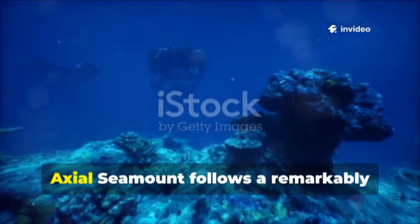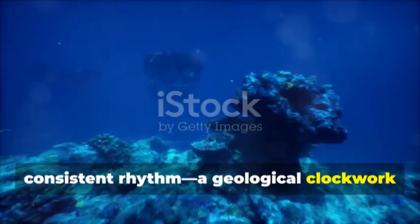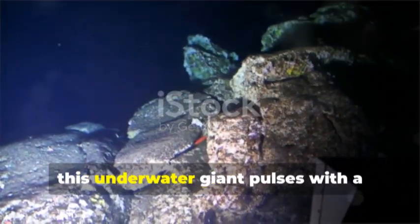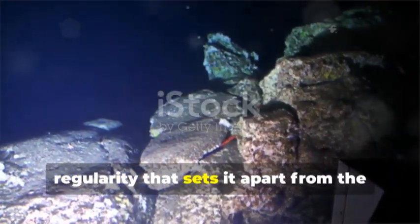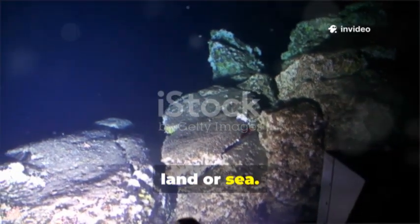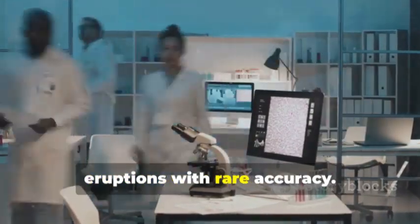Unlike most volcanoes, Axial Seamount follows a remarkably consistent rhythm, a geological clockwork of inflation and eruption. Deep beneath the waves, this underwater giant pulses with a regularity that sets it apart from the unpredictable nature of most volcanoes on land or sea. Its simple plumbing and steady magma supply allow scientists to forecast eruptions with rare accuracy.